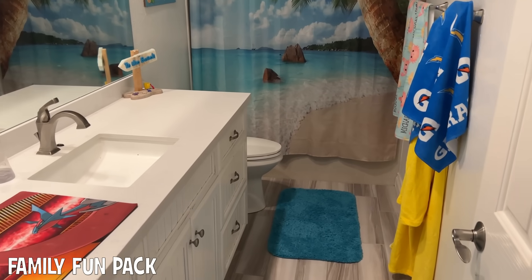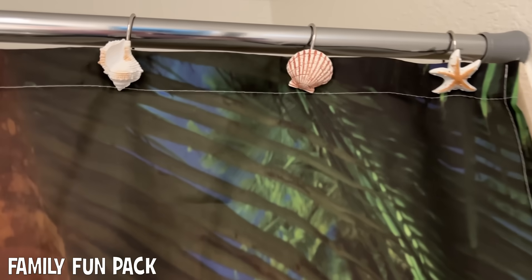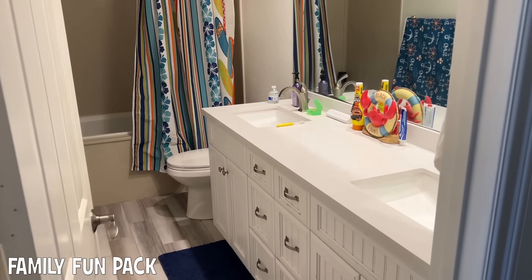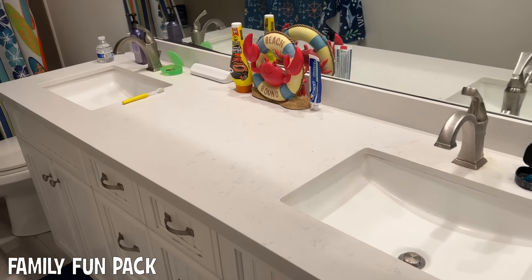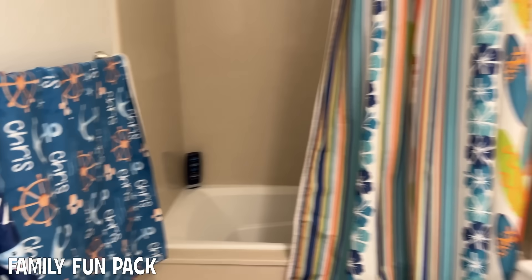Next, we have Michael's bathroom — this used to be Alyssa's bathroom. And I love the little things that hold up his shower curtain. My dad also made us that. Here's the twins' bathroom — there are two sinks in there. And they have their towels with their names, which I think are super cute.